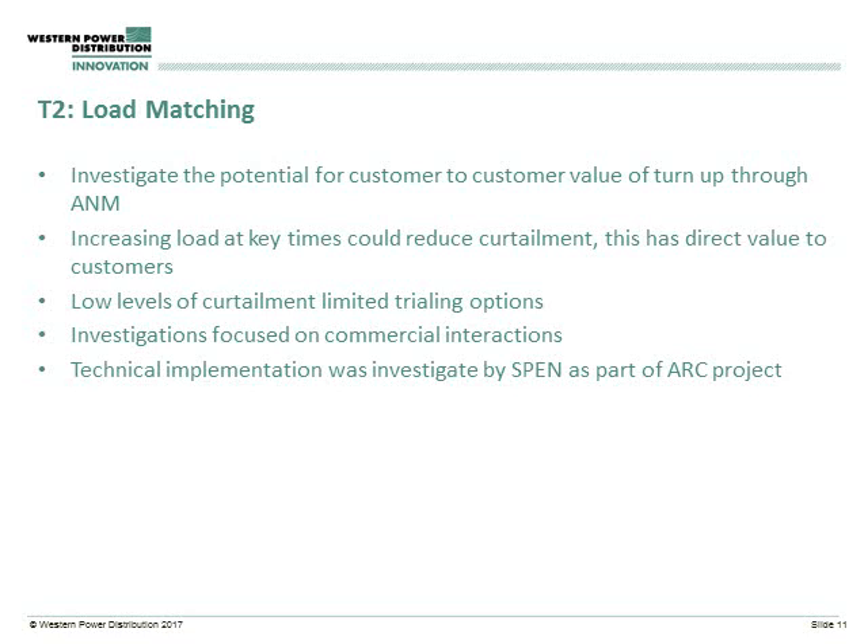In terms of technique two, this was looking at how we could try and deliver value to customers from changes in demand. Whilst technique three looks at how we can use increases in demand or reductions in generation to help the network operator, technique two was very much focused on how we could deliver benefits to customers. The natural place to look at this was through some of our active network management schemes. In ANM schemes, customers connect to the network and instead of paying for reinforcement, accept curtailment on their output when the network is reaching its limits. If you could add additional load into that system when a generator would have been curtailed, that curtailment would be reduced and there would be a direct value to that customer. So technique two was about investigating this and seeing whether a market around that would be possible.